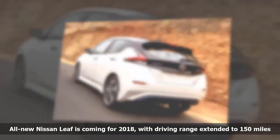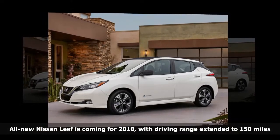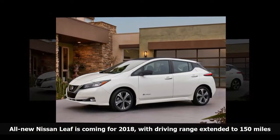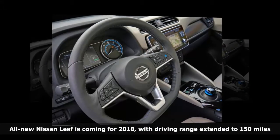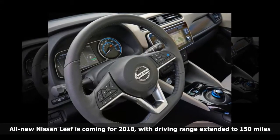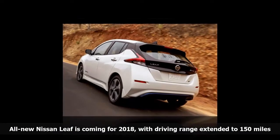Nissan insists that the new LEAF's 150-mile range should satisfy the daily driving needs of the majority of LEAF owners. Other new technology in the 2018 LEAF includes the e-pedal, which Nissan says will let drivers use a single pedal for more than 90% of their driving needs, including most braking. But the automaker said the conventional brake pedal must still be used in aggressive braking situations.